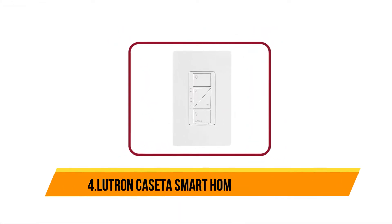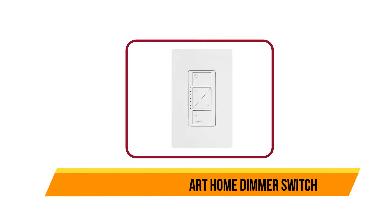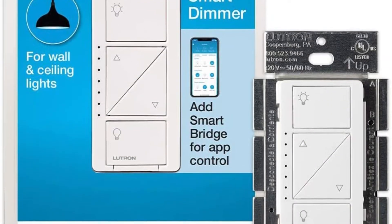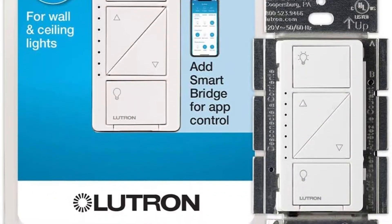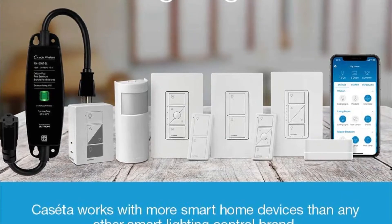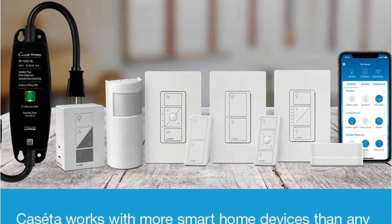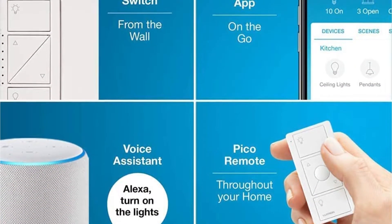Now number four: Lutron Caseta Smart Home Dimmer Switch. Lutron's smart wall switches are reliable performers that work with Alexa, Nest, IFTTT, Apple HomeKit, and more. The well-designed Lutron app is easy to use and offers plenty of helpful features, including geofencing, scene management, and a security mode that makes it look like someone is home when you're not. This switch is compatible with all of today's bulb types, including dimmable CFL and LED, halogen, and incandescent.